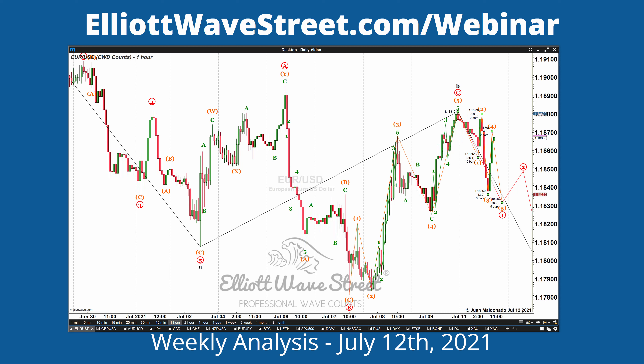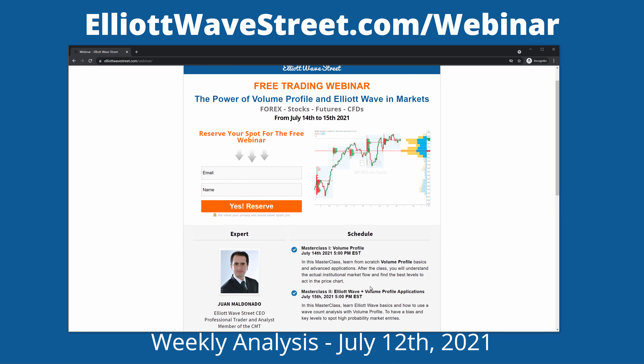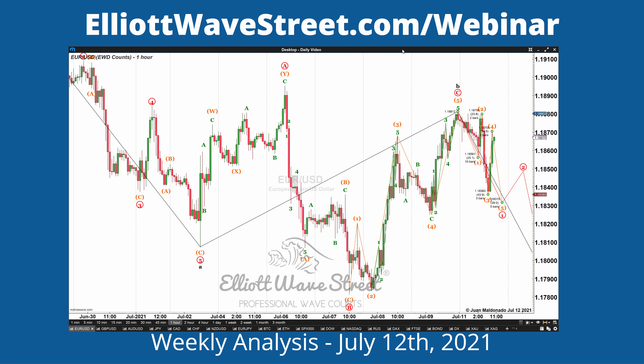Before we start, I want you to sign up for our free webinar this week at elliottwave street.com/webinar. You're going to get access to a free course on the power of Volume Profile and Elliott Wave in markets. We're going to meet on July 14th at 5 PM EST, and again on July 15th. Reserve your spot now — just fill up the form and that's it.